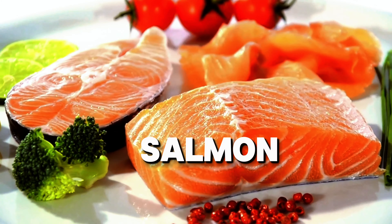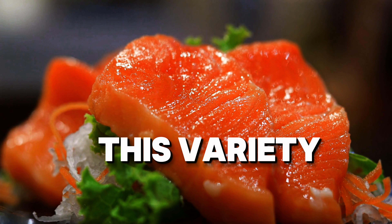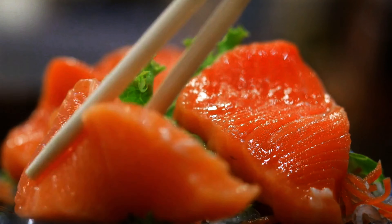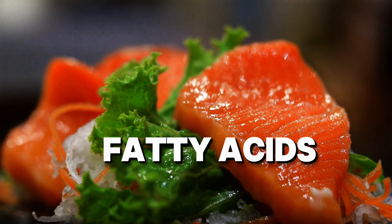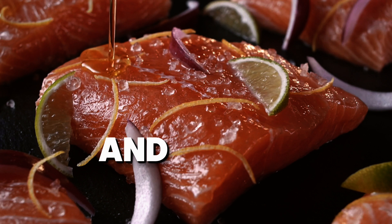Now meet the king of all salmon: chinook salmon, also called king salmon. This variety is prized for its high fat content and buttery texture. It's rich in omega-3 fatty acids, which can help reduce inflammation, support heart health, and improve mental well-being.